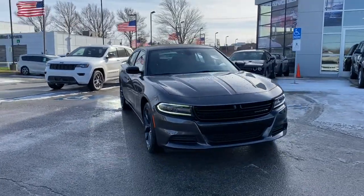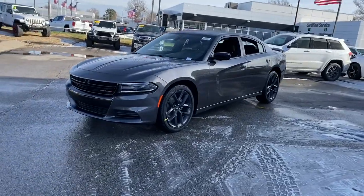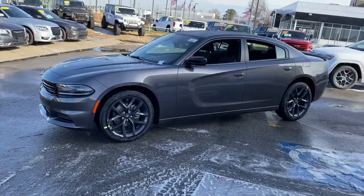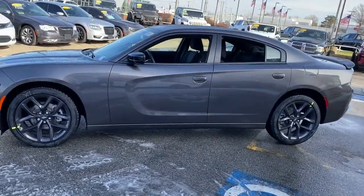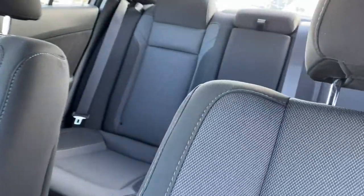Take a moment to check out the 2021 Dodge Charger — the powerful high-performance muscle car with four-door convenience, technology that keeps you safe and connected, and surprising fuel efficiency.